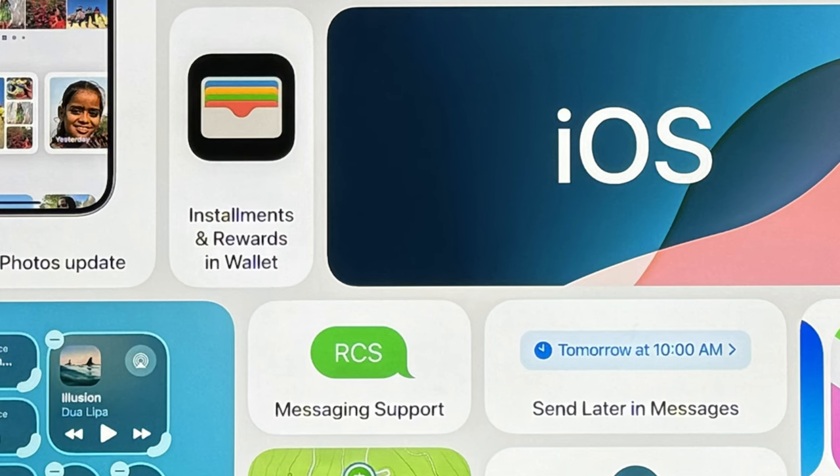Oh, did I mention that the iPhone now has RCS support? It came in WWDC — we were all expecting it. Apple didn't even mention it, but subtly put it in one of their slide cards.